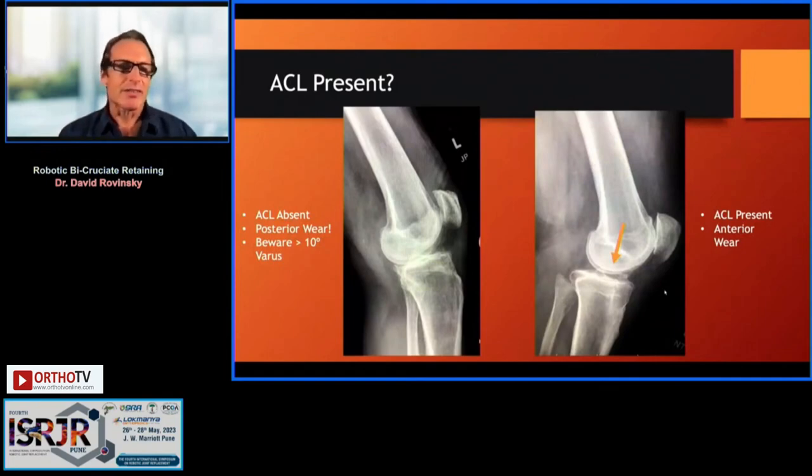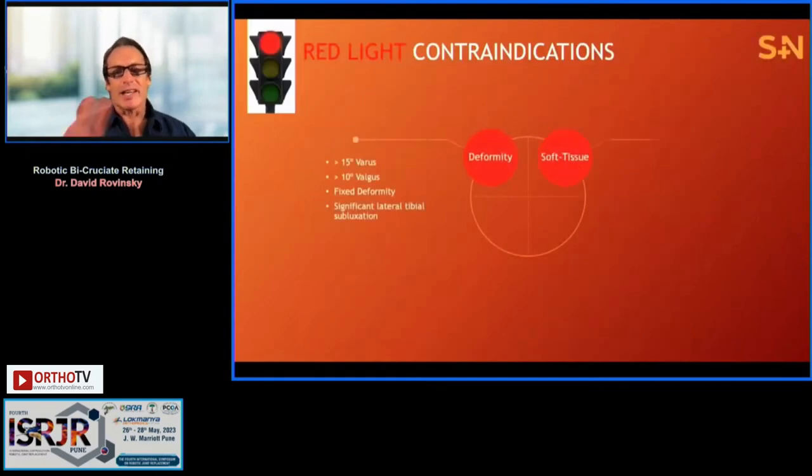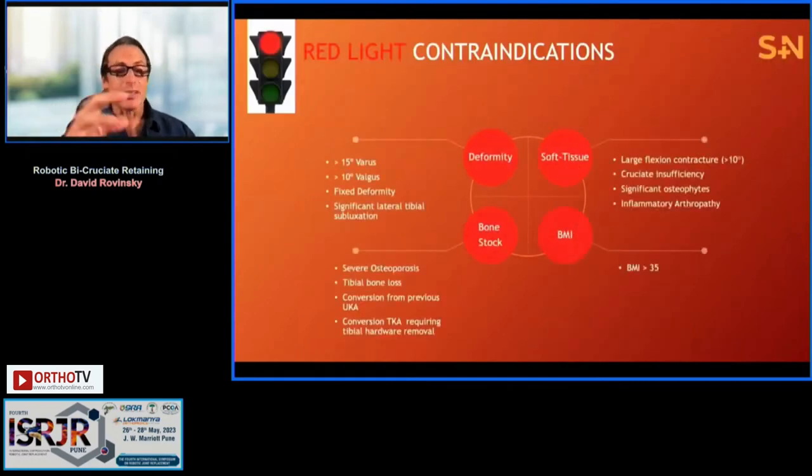The first question is: is the ACL present? You'll get that on history and physical exam. X-rays are instructive — if the femur is sitting posterior, you have more of a posterior pattern suggesting the ACL is likely insufficient. You want to see the femur located anteriorly, directly over the tibia, with more of an anterior wear pattern.